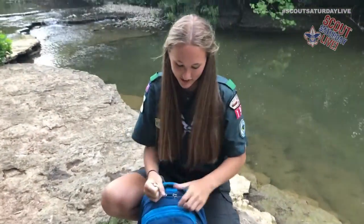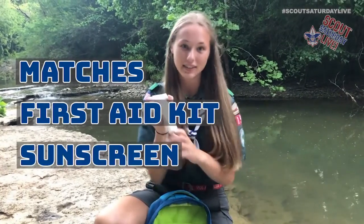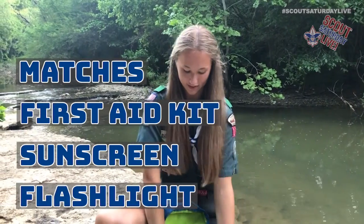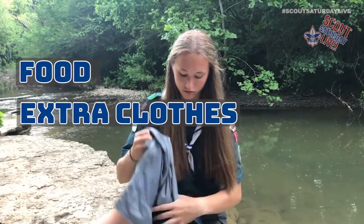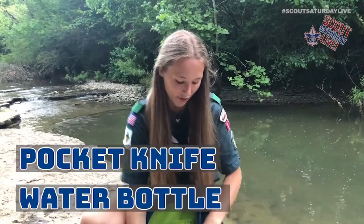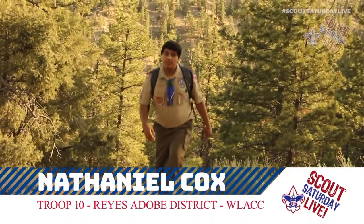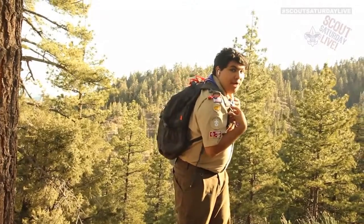The 10 essentials I have are: a fire starter — matches and lint — a first aid kit, sun protection like sunscreen, a flashlight, food like a Cliff bar, extra clothes, rain gear, a compass, a pocket knife, and a water bottle. In addition to the 10 essentials, most scouts add a few extra items like a whistle, rope, and a signal mirror, which I keep in my backpack as well.